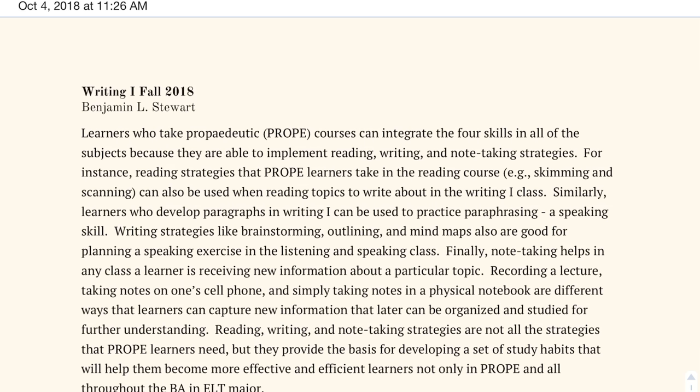The paragraph reads as follows: Learners who take PROPE courses can integrate the four skills in all of the subjects because they are able to implement reading, writing, and note-taking strategies. For instance, reading strategies that PROPE learners take in the reading courses — for example, skimming and scanning — can also be used when reading topics to write about in the Writing 1 class. Similarly, learners who develop paragraphs in Writing 1 can use that to practice paraphrasing, a speaking skill.